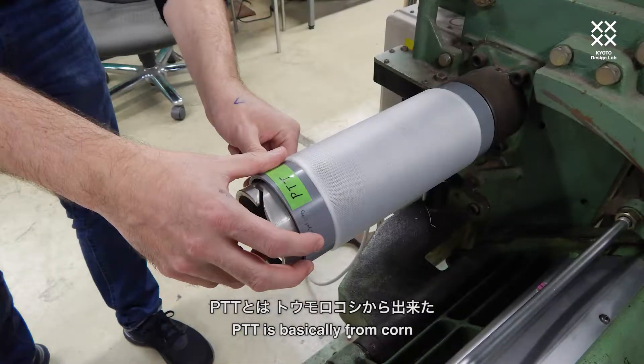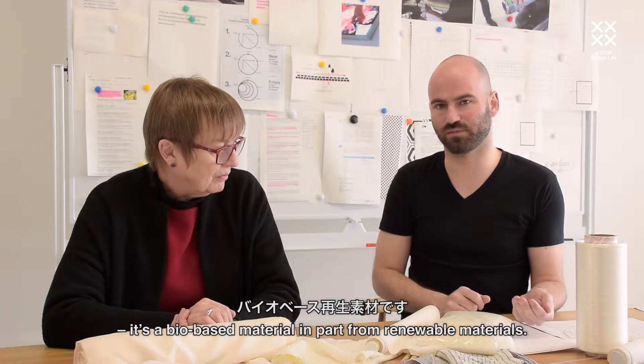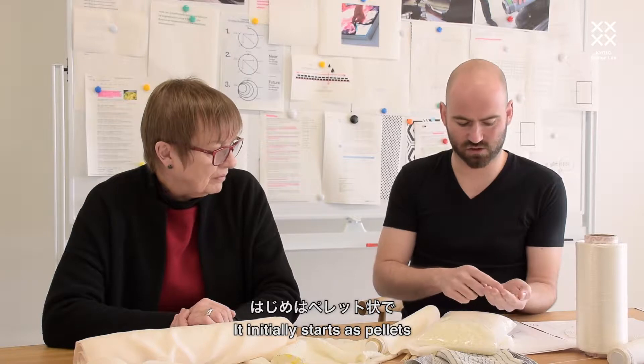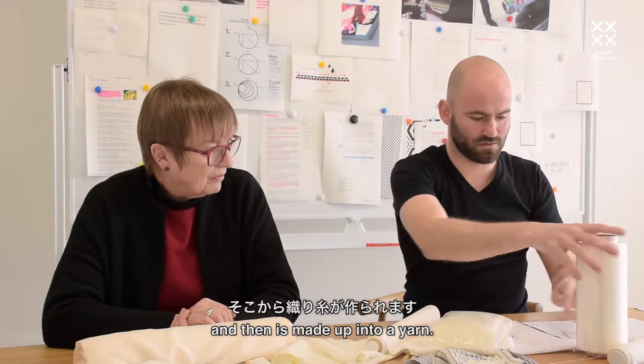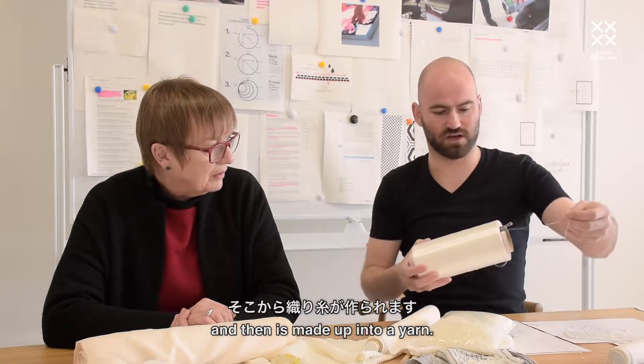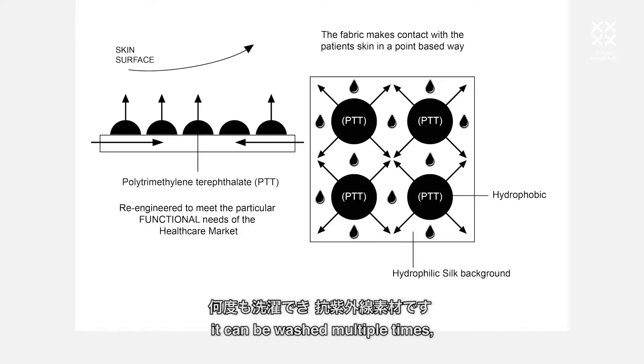PTT is basically derived from corn — it's a bio-based material in part from renewable materials. It initially starts off as pellets and is then made into a yarn. PTT is very durable, has inherent stretch with recovery, and can be washed and laundered multiple times. It is also ultra-violet resistant.